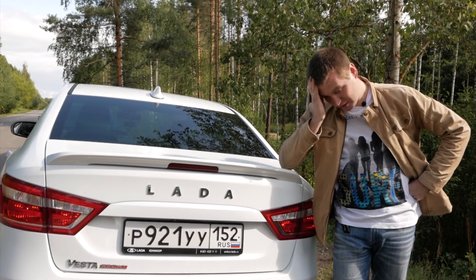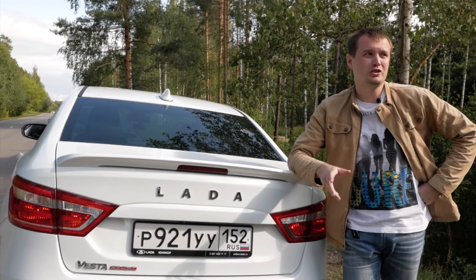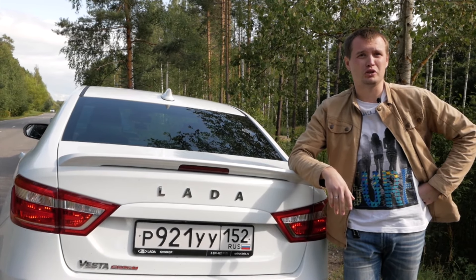Я не могу вообще ничего хорошего о ней сказать — нахваливать, за что? Внешний вид — да, красивый. Всё остальное просто ни о чём.